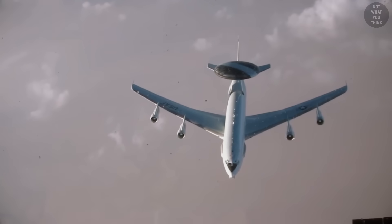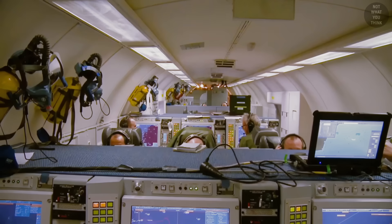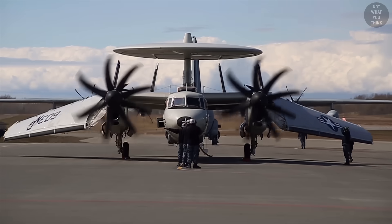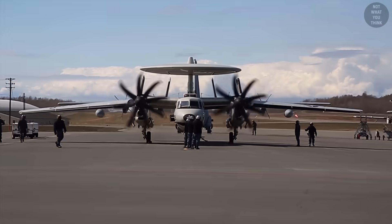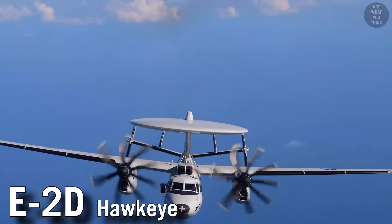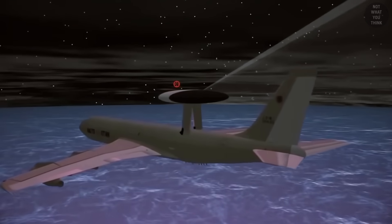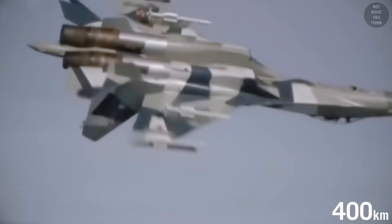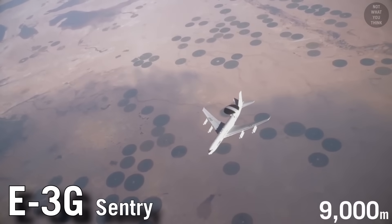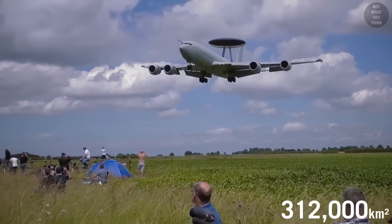Next up is the letter E for Special Electronic Installation, or Electronic Warfare. These are airplanes packed with electronics and radars. A well-known example is the tactical airborne early warning aircraft E-2 Hawkeye, which has four series, E-2A to E-2D. Modern airborne early warning systems can detect aircraft from up to 250 miles away, and flying at an altitude of 30,000 feet, these aircraft can cover an area of 120,000 square miles.